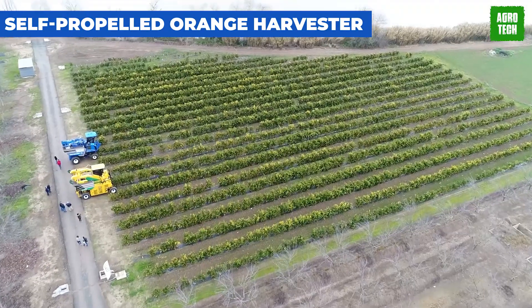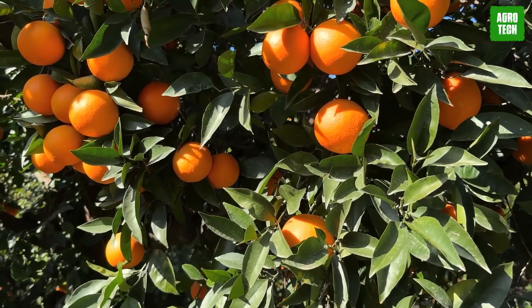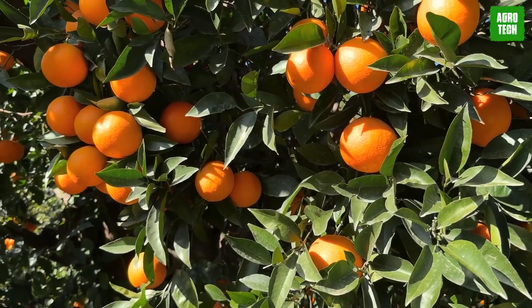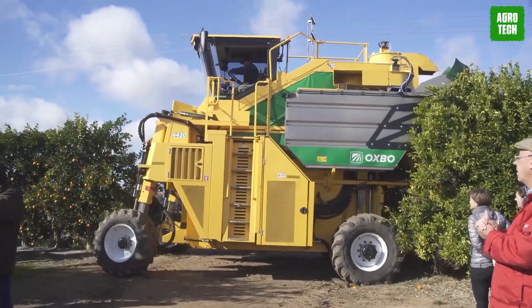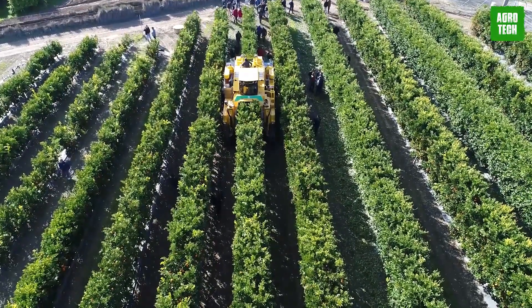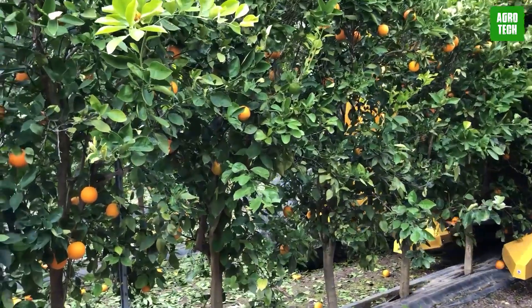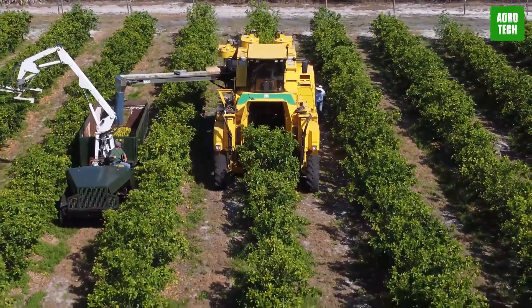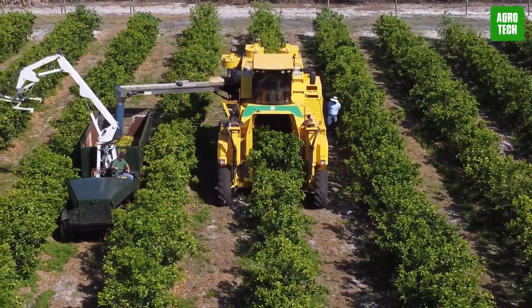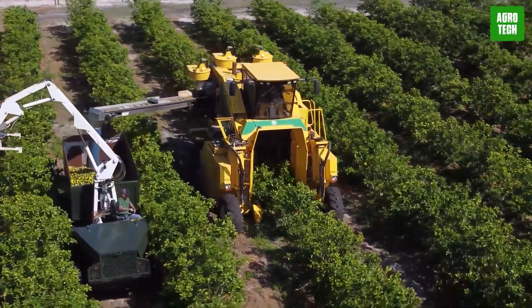The Self-Propelled Orange Harvester works tirelessly through the night, equipped with state-of-the-art night vision technology, transforming citrus groves into 24-hour production sites. This machine's innovative design includes advanced sensors and automated systems that delicately pluck each orange, preserving the fruit's quality and maximizing yield. Its self-propelled nature allows for continuous operation, significantly boosting productivity and reducing the need for manual labor.